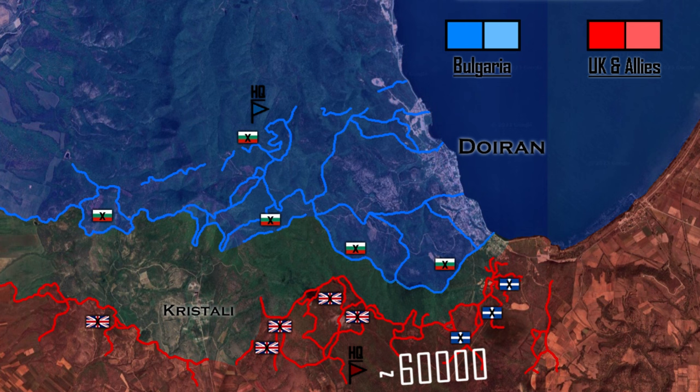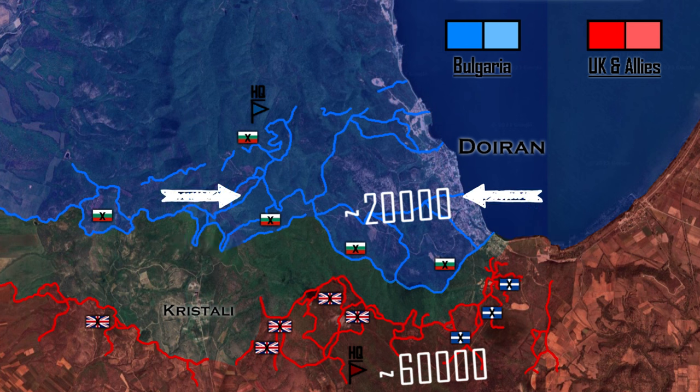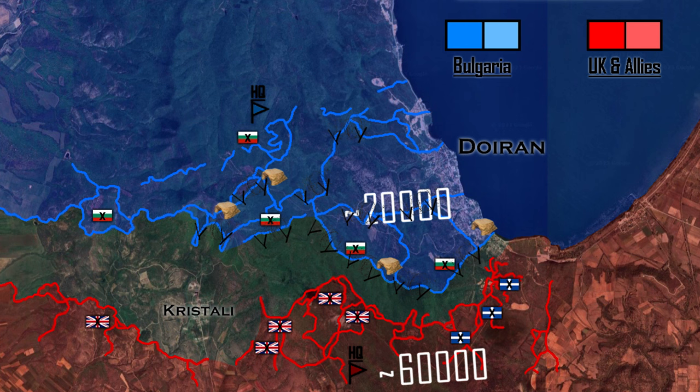On the other side, the 9th Pleven Division, commanded by then-Colonel Vladimir Vazov, had around 20,000 men available to defend the position. The lesson learned from past Allied attacks on Doiran was that the position had not been sufficiently fortified. For that purpose, between 1916 and 1917, the Bulgarians constructed three lines of defense — frontal, intermediate, and main — reinforced with barbed wire and concrete and rock shelters to protect soldiers from artillery attacks.